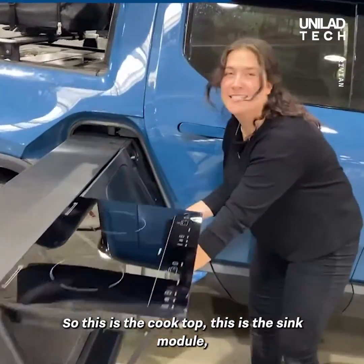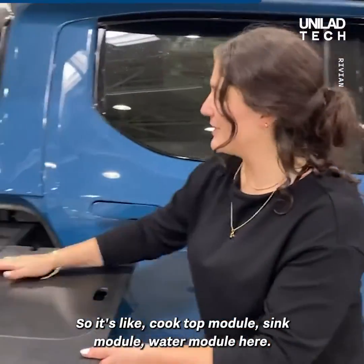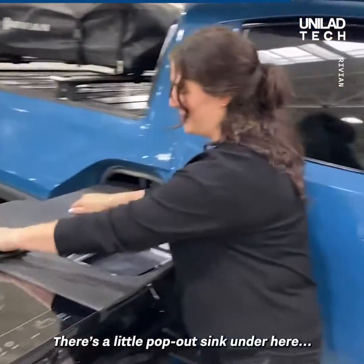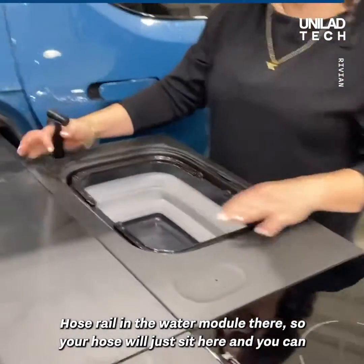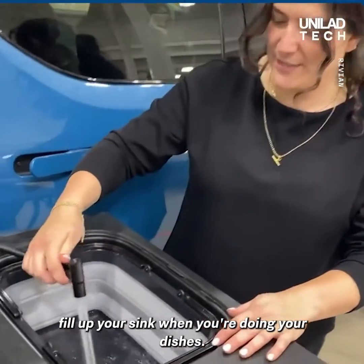So this is the cooktop, this is the sink module — it's a completely modular design, so it's like cooktop module, sink module, water module here. There's a little pop-out sink over here, a few dishes, and a hose reel in the water module there. Your hose will just sit here and you can fill up your sink when you're doing your dishes.